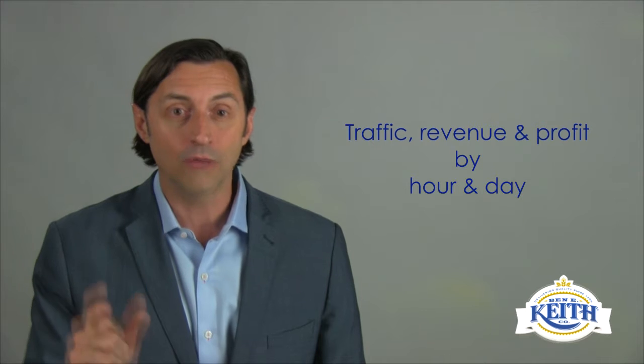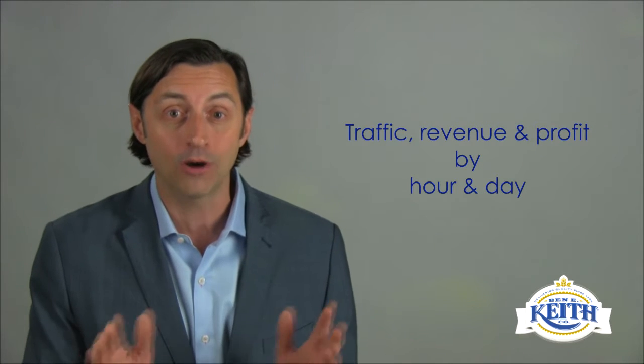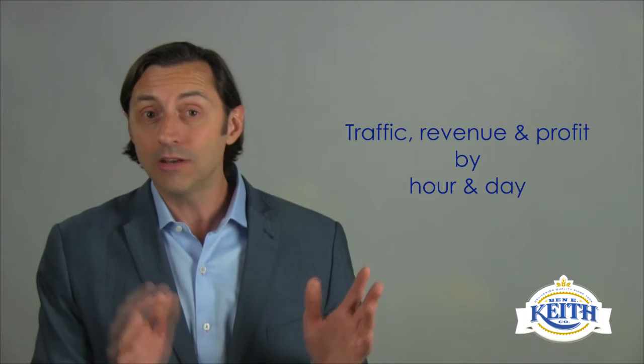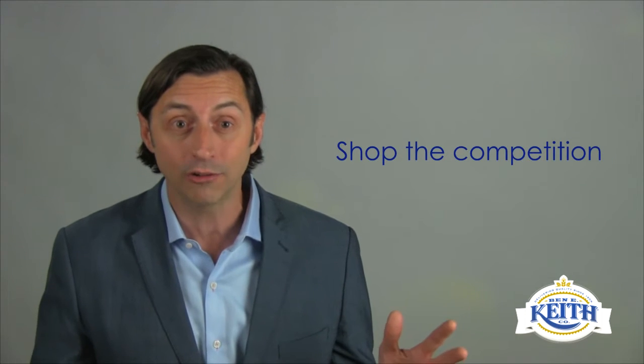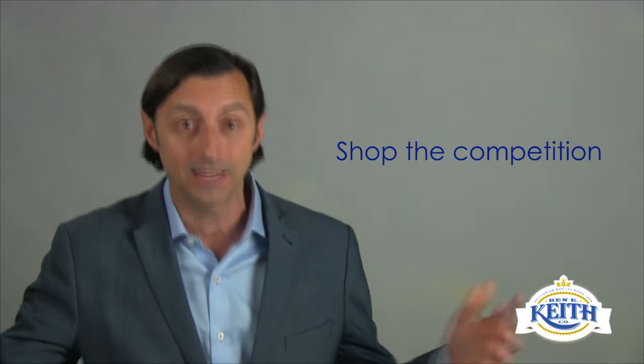As you're developing your pricing strategies, there are four things I encourage you to do. One: measure traffic, revenue, and profit by hour and by day. Then you can build purposeful strategies based on real information. It takes some time, but it will be very revealing. Two: shop your competition — your guests always look at your value relative to the competition, so it's important to know what they're seeing out there.